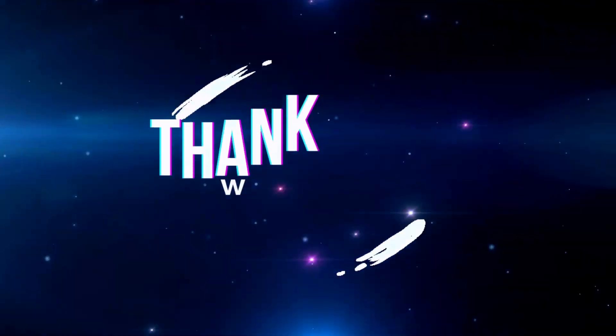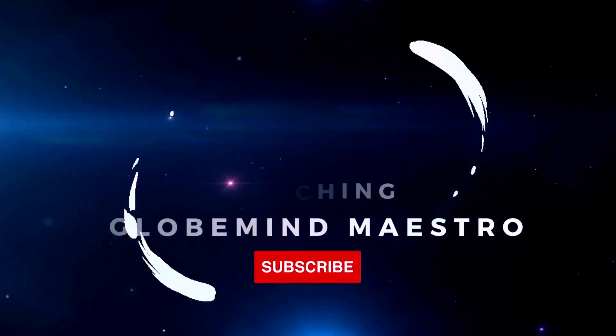Thank you for joining us today on Globamind. Don't forget to like, comment, and subscribe for more exciting cosmic adventures!